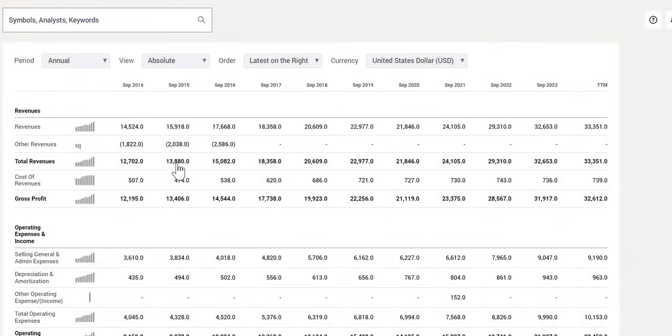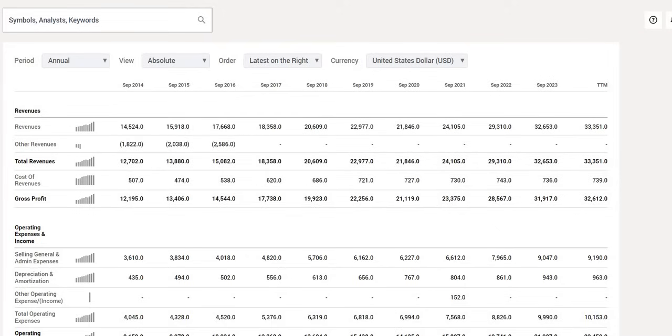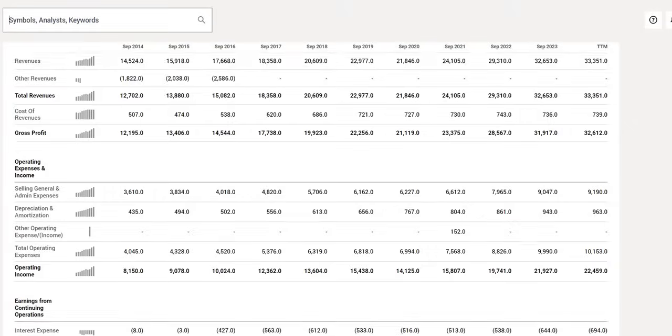On top line revenue, we want to see a minimum of 3 to 7% growth year on year. What we can in fact note is nearly three times growth over the last 10 years, from $12.7 billion all the way to $33 billion. When we take a look at it in a graph, we can see quite a nice trend — it is increasing nearly every single year, moving in the right direction.